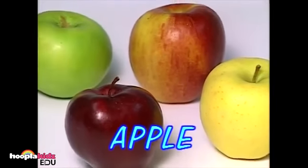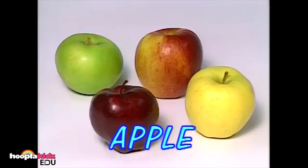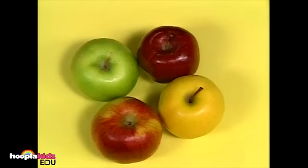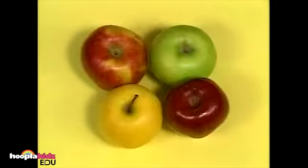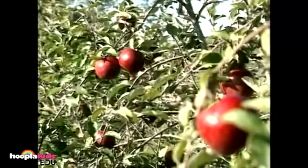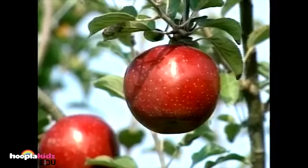These are apples. They can be many different colors. An apple a day keeps the doctor away. Apples have vitamins that are good for your body.